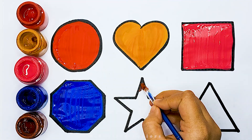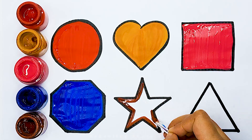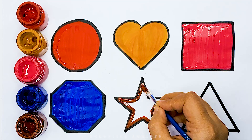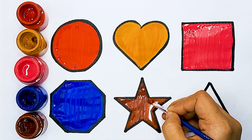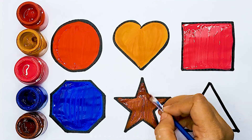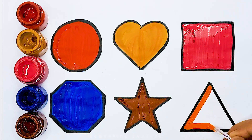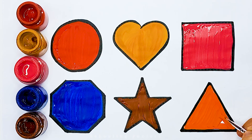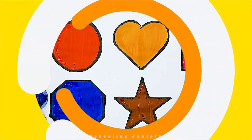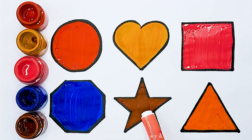Brown color. Star. Orange color. Triangle. Star. Heart. Square. Octagon. Star. Triangle.